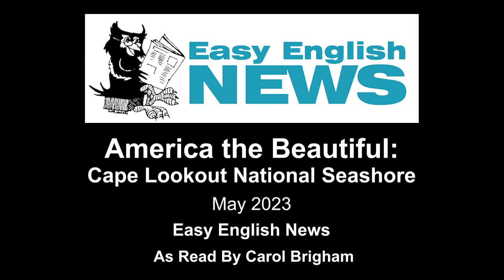America the Beautiful: Cape Lookout National Seashore, read to you by Carol Brigham.